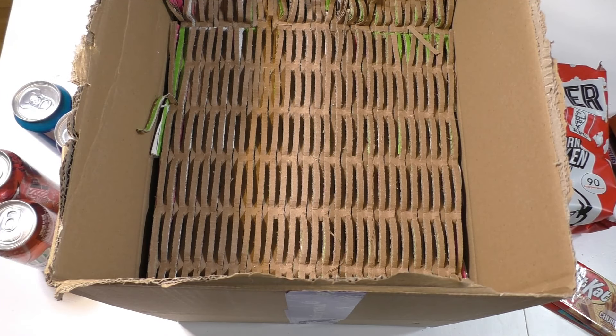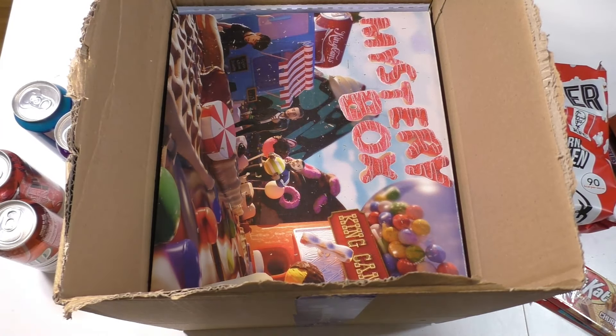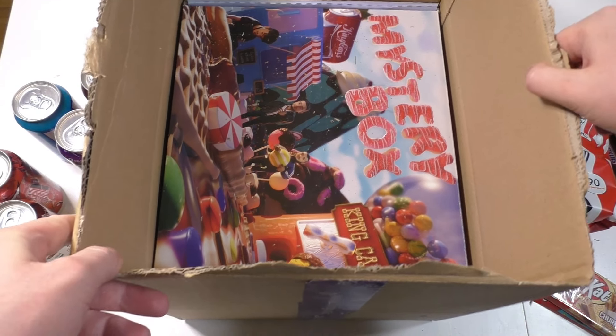Super American Mountain Dew Code Red and Seven Up Cherry. So underneath here must be the mystery box, which I'll also open up.